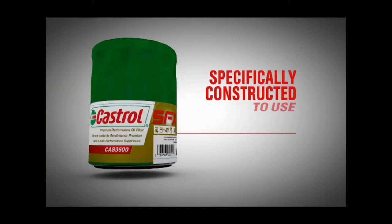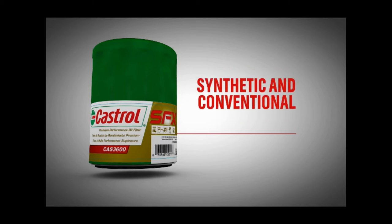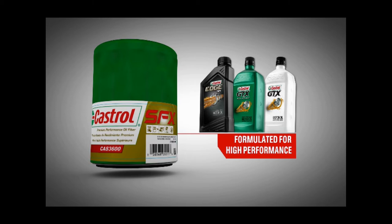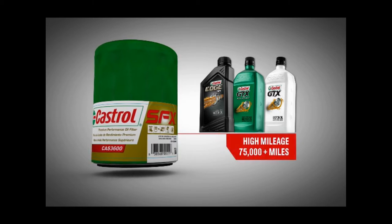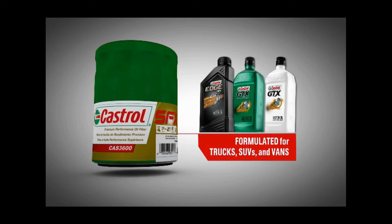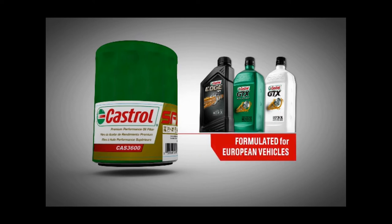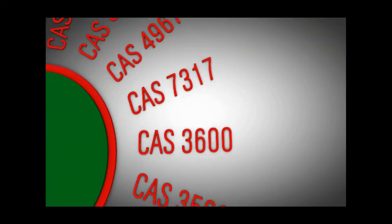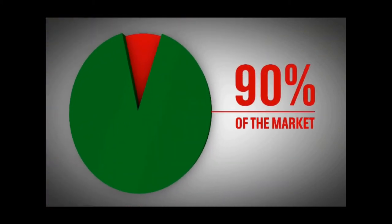Our filters are specifically constructed to use with all synthetic and conventional motor oils, including motor oil formulated for high performance, high mileage motor oil for vehicles with 75,000 plus miles, motor oil formulated for trucks, SUVs, and vans, and motor oil formulated for European vehicles. Additionally, our 18 filters cover nearly 90% of the market.